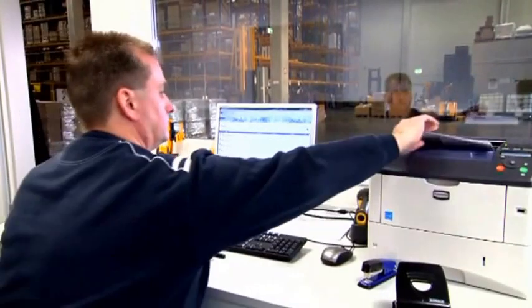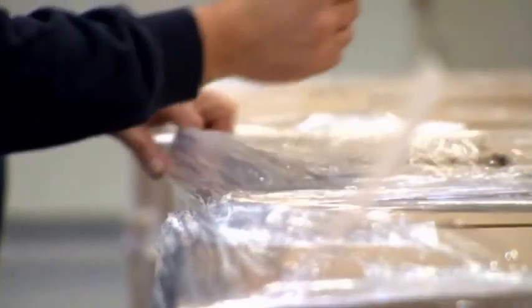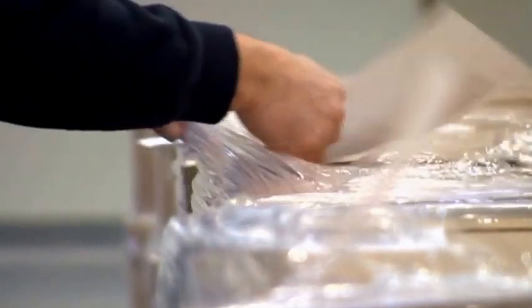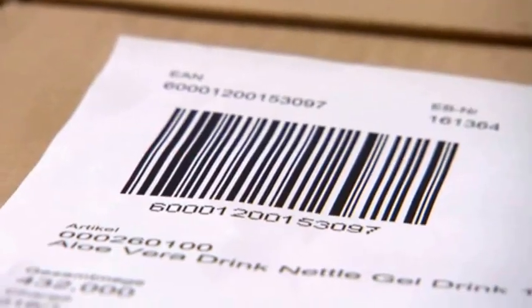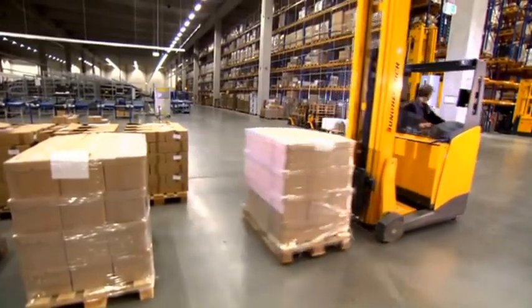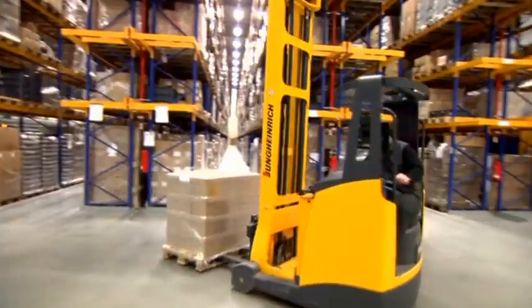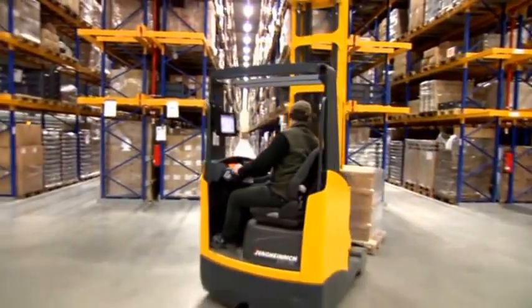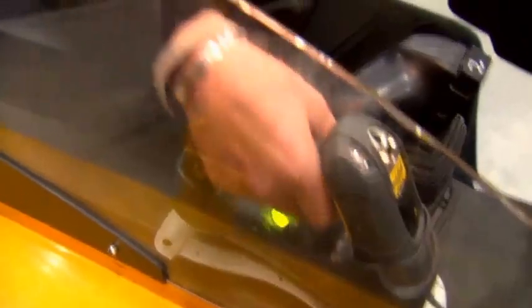In this case, a barcode is printed. The forklift operator scans the barcode. From now on, the warehouse management system controls the following processes. The driver drops the pallet and confirms the actual position.